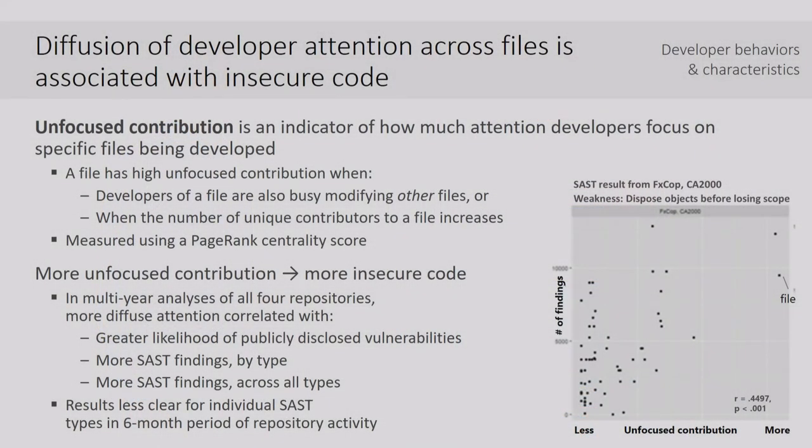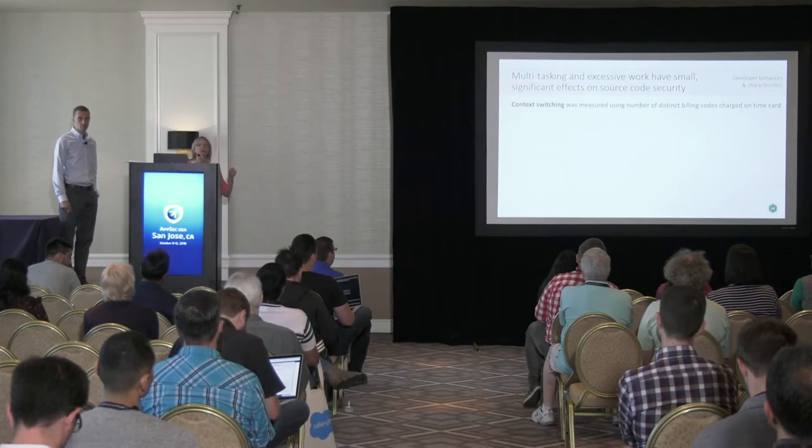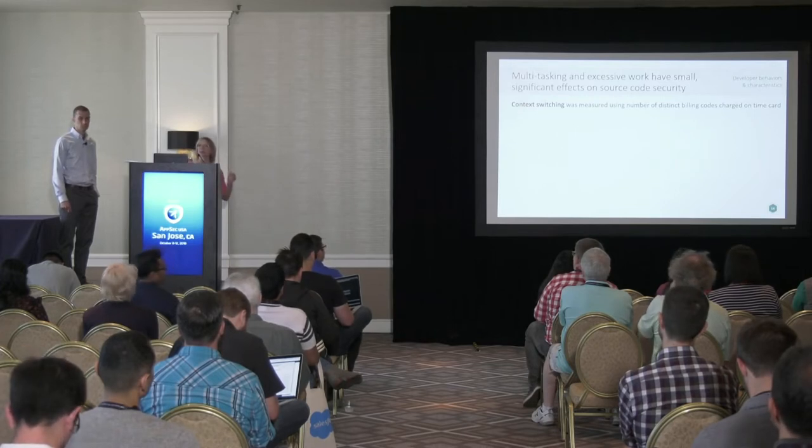This is a picture of what one of those results looks like — there is a statistical correlation there. If you'd like to know more about the statistics afterwards, I'd be happy to explain. In line with this idea of attention, we also wanted to look at context switching. Developers tell us all the time about getting interrupted and constantly switching tasks, so we wanted to look at whether multitasking or context switching had an impact on secure code development.